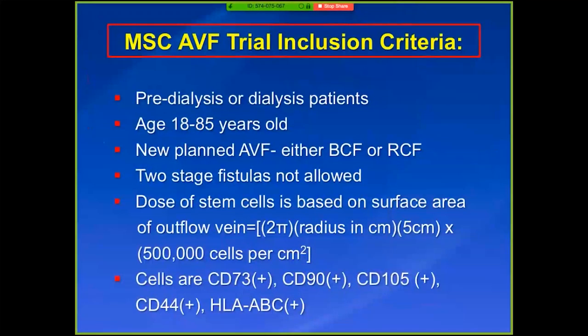Our hypothesis was that if you got cells, maturation would go up, patency would get better, and blood flow would increase. The inclusion criteria: predialysis or dialysis patients, 18-85 years old, with a new planned AVF — either radiocephalic or brachiocephalic. We've now moved into two stages. The dose was based on a surface area calculation — after the anastomosis, we would measure the radius, figure out how much surface area the vessel had, and then deliver cells over five minutes.